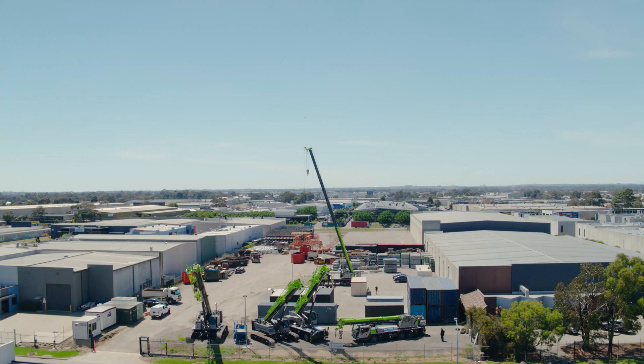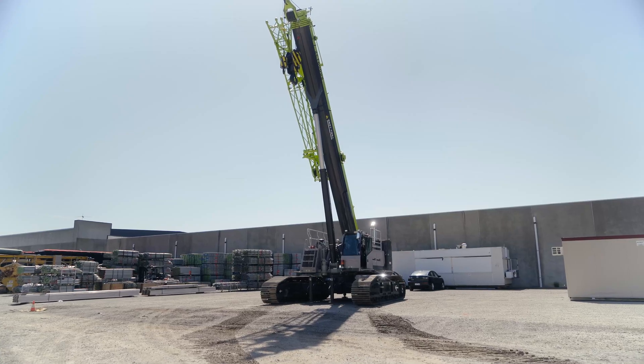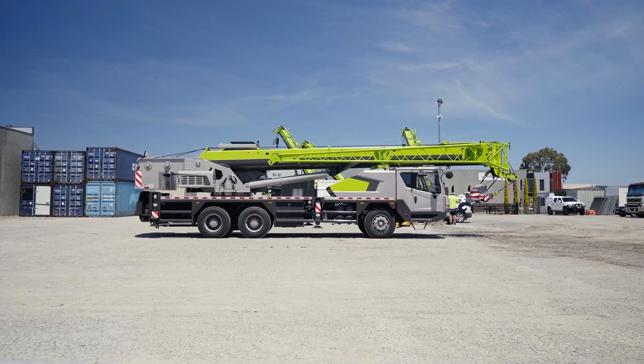Gleeson is proud to be the certified Zoomline crane dealer, ensuring that clients within Australia have access to some of the best construction equipment currently available around the world.